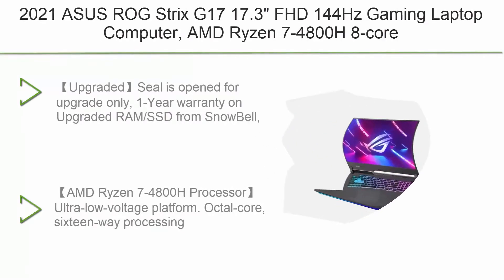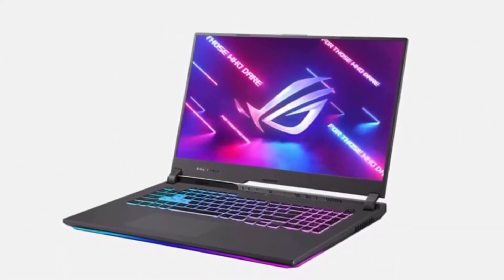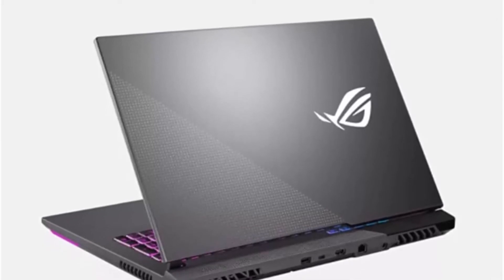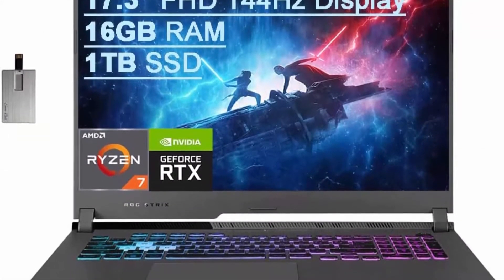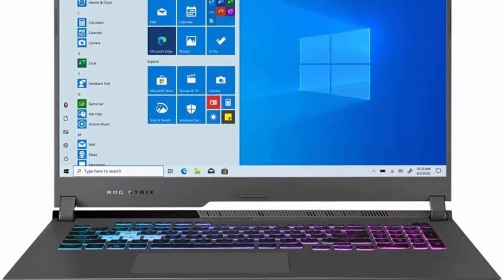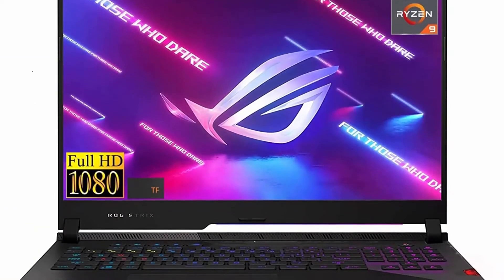Top 8: 2021 ASUS ROG Strix V17 — 17.3-inch FHD 144Hz gaming laptop, AMD Ryzen 7 4800H 8-core, 16GB RAM, 1TB PCIe SSD, backlit keyboard, NVIDIA GeForce RTX 3060 graphics, Windows 10. Upgraded to 32GB with USB card. Seal is open for upgrade only; 1-year warranty on upgraded RAM/SSD, plus original 1-year manufacturer warranty on remaining components. Features 1920x1080 anti-glare energy-efficient LED screen.